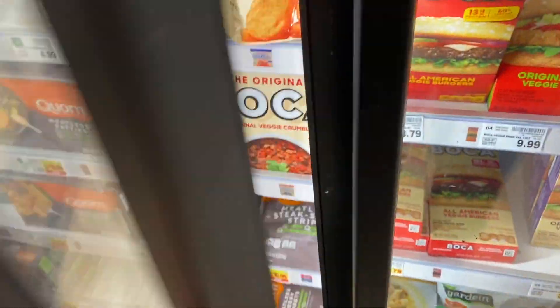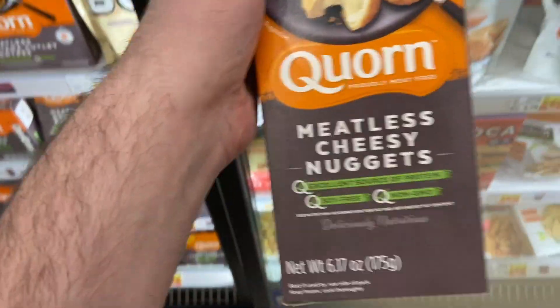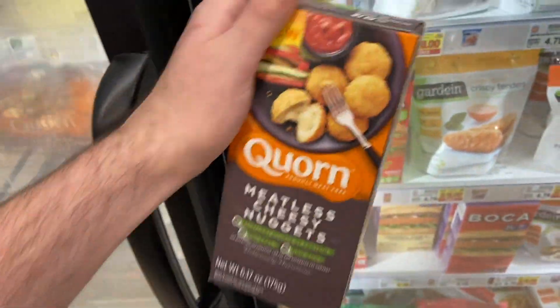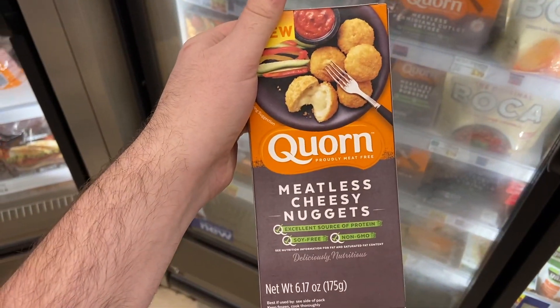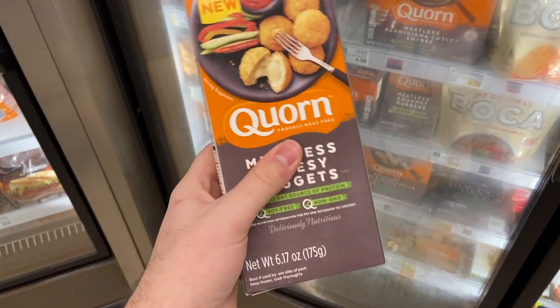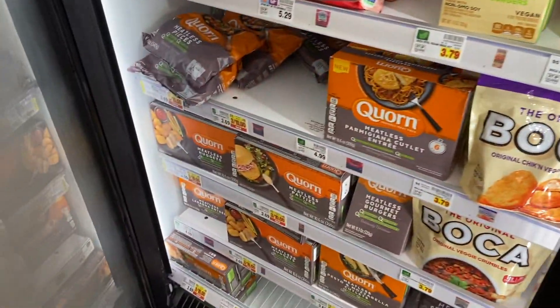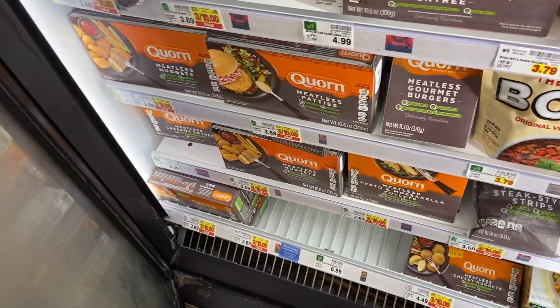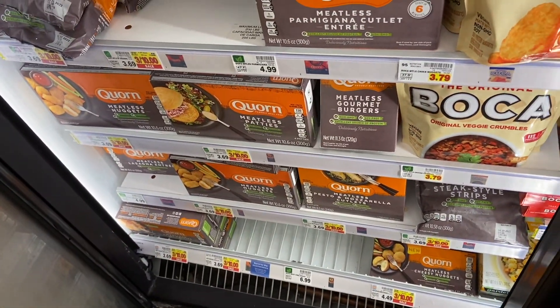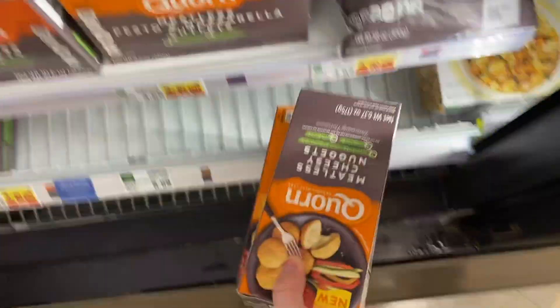There's a sweet money maker on these Corn meatless cheesy nuggets — they sound interesting. They're $3.34 and we have a $2 Ibotta rebate and a $2 Kroger Cash Back, making us 66 cents for every one we buy. It's limited to two, so we'll grab two and make some money. There are also rebates for the lasagna at $4.99, which would be just 99 cents after rebates. I'm not a fan of those so I'll just grab the money makers.